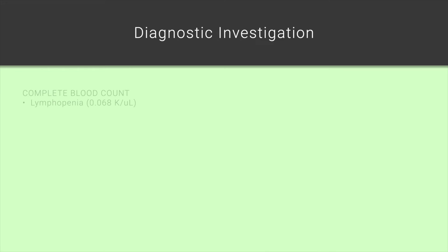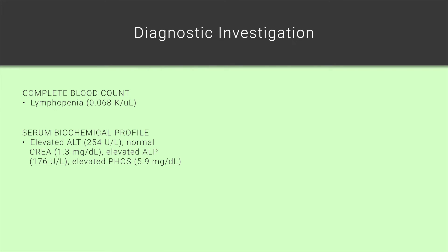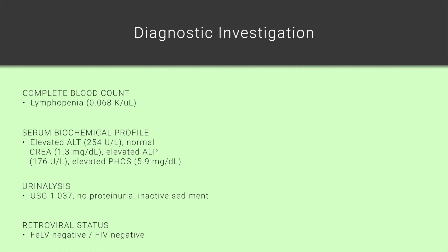Her CBC identified a lymphopenia. Her serum biochemical profile identified a mild elevation of ALT at 254 units per liter. Her creatinine was normal. Her alkaline phosphatase was mildly elevated at 176 units per liter, and her phosphorus level was mildly elevated at 5.9 milligrams per deciliter. Her urine specific gravity was concentrated at 1037, with no evidence of proteinuria and an inactive urine sediment. She tested negative for both feline leukemia virus and feline immunodeficiency virus.